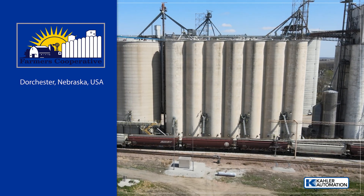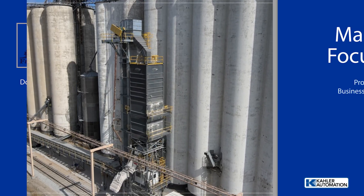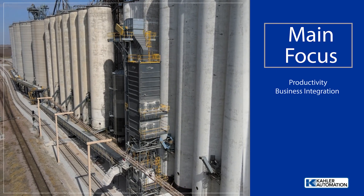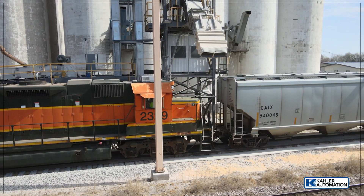Farmers Cooperative wanted to automate the bulk weigh-grain handling on their rail loadout system. Their goal was to make loadout more efficient, streamline billing, and precisely blend grain. The prior system had a track scale that generated a ticket for every car, requiring manual data entry.